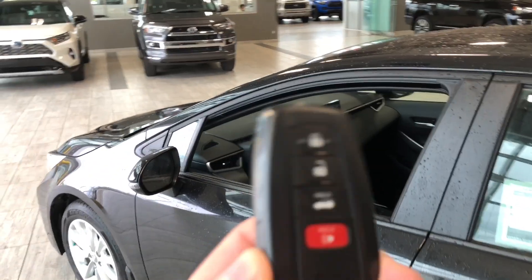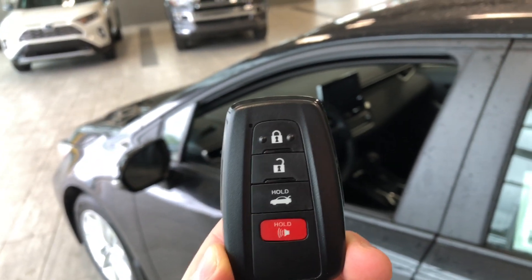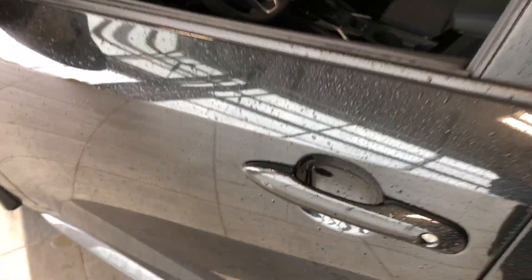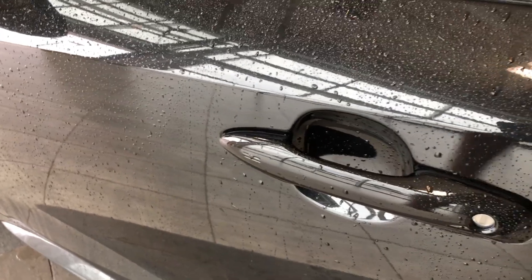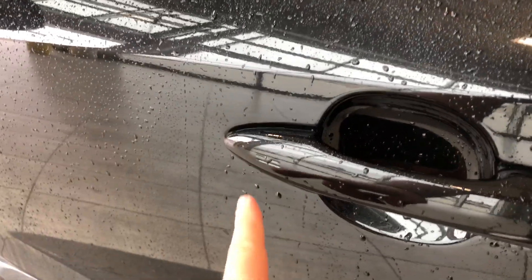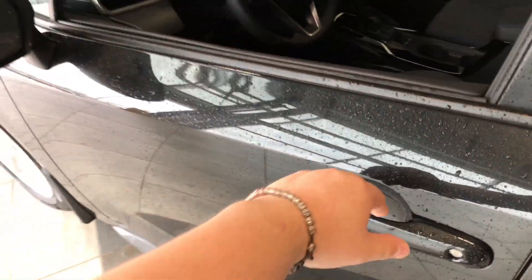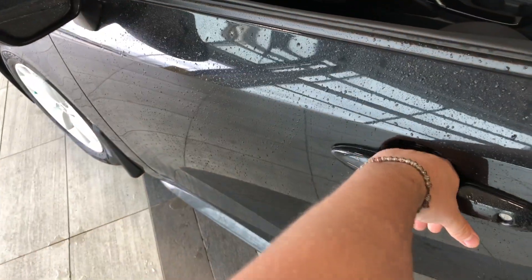Helping us inside is our key fob here. It's got our lock and unlock button as well as the trunk release button, which we will get to in just a moment. This Corolla does have a proximity smart key system, so if you have your key fob in your pocket, we can press the two lines on the door handle to lock the vehicle, and we can put our hand in the door handle to unlock it.